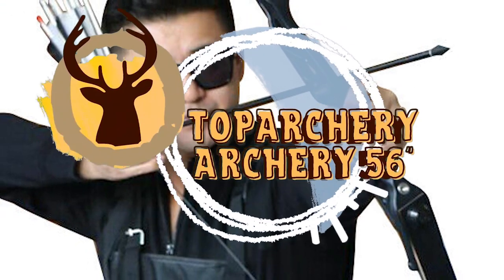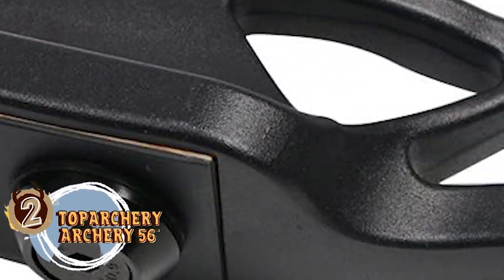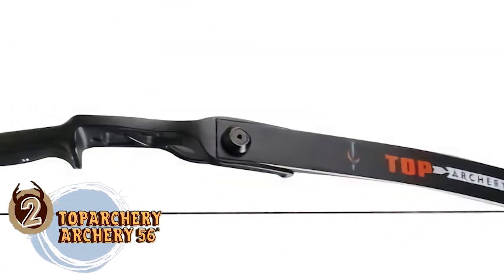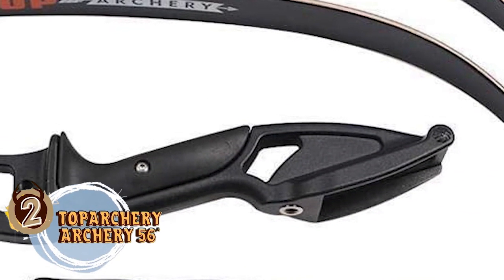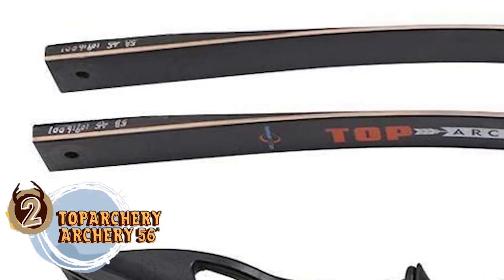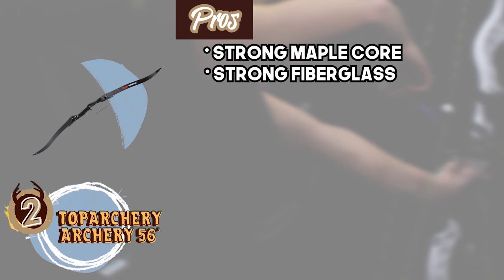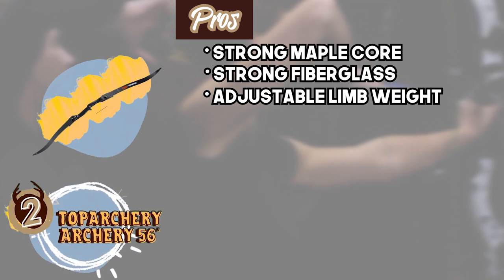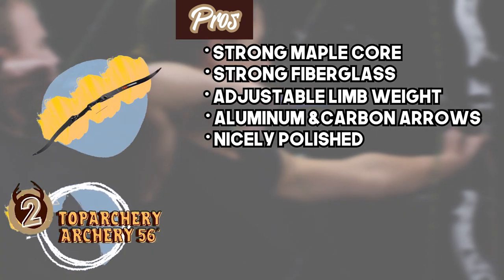Next, we have the Runner Up – Top Archery 56 Inch. Buyers couldn't be more content with the design and the making of the model, but that was not the only feature that they liked. They loved the aesthetics of the design that gives an attractive look to the bow. Easy upgrading also sits well with buyers as they can add several limbs to either increase or decrease the draw weight of the unit. Its pros are: the limbs come with a strong maple core, it's made with strong fiberglass for added strength, the weight of the limbs can be increased or decreased, it's compatible with both aluminum and carbon arrows, and it's nicely polished and provides excellent performance.